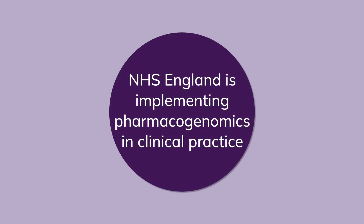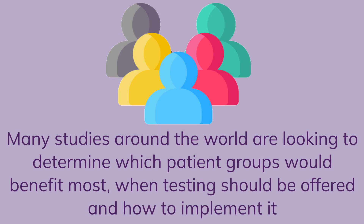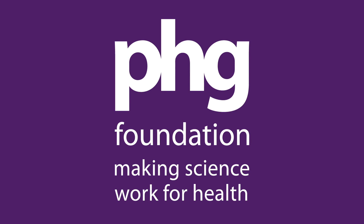NHS England is implementing pharmacogenomics in clinical practice. Many studies around the world are looking to determine which patient groups would benefit most, when testing should be offered and how to implement it. We can expect to see more pharmacogenetic testing in the NHS over the next few years.